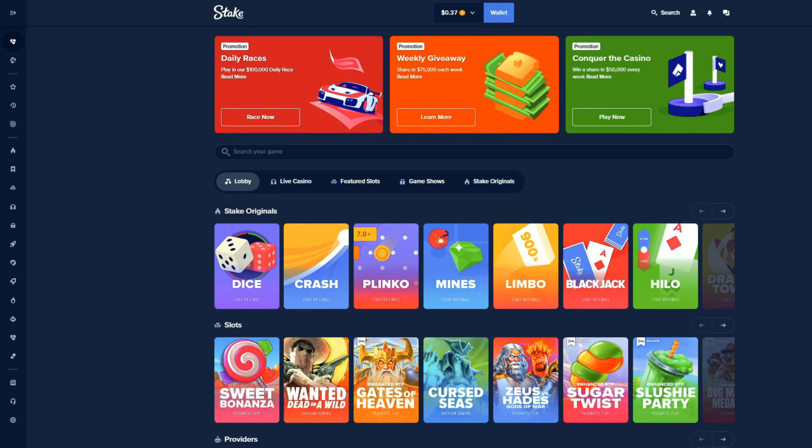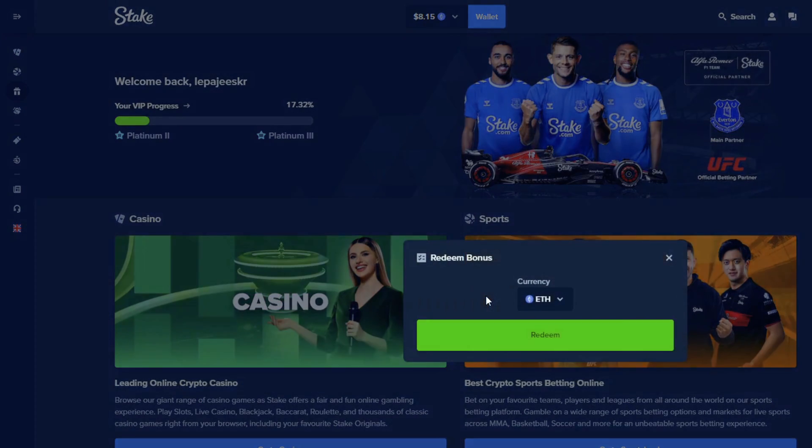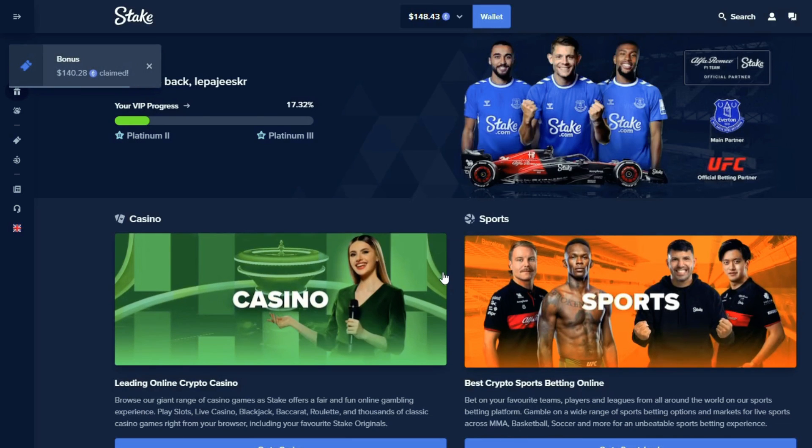If you're looking for absolutely the best bonus on Stake, you can use promo code LEPAJEE. Just make an account with the first link down in the description, check 'code optional,' and use code LEPAJEE. With this promo code we will activate free regular rakeback and you will also get daily, weekly, and monthly bonuses. As you can see, I just got free — let's check — I could just go $340. You can get even more with a bigger wager.